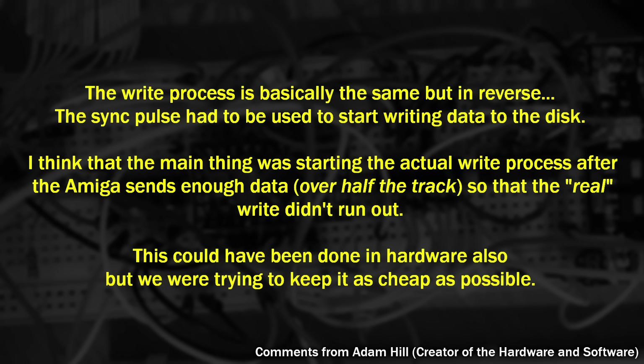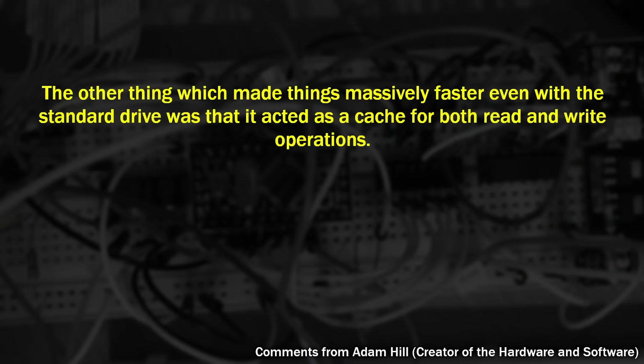It would easily be able to transmit a recording of the disk at a slower speed back to the Amiga — thus it simulated the slower rotational speed using RAM rather than a physical change. Writing back, however, would be more tricky, and Adam said: the write process is basically the same but in reverse. The sync pulse had to be used to start writing data to the disk. The main thing was starting the actual write process after the Amiga sends enough data over half a track so that the real write didn't run out. This could have been done in hardware also, but we were trying to keep it as cheap as possible. And that's not all — the driver also performed one more interesting feature: it acted as a cache for both read and write operations, even with the standard drive, making things massively faster.